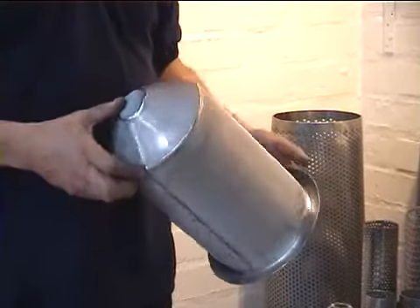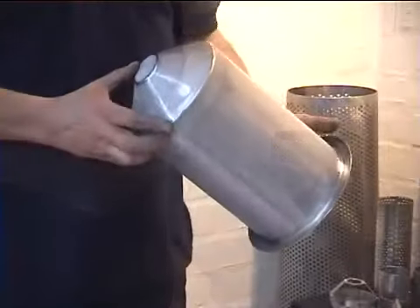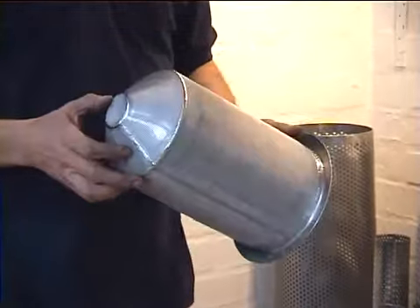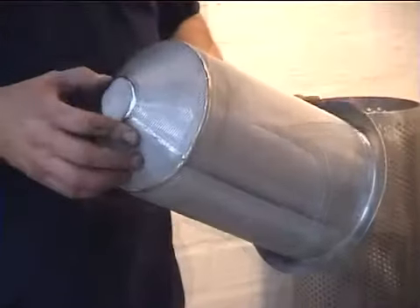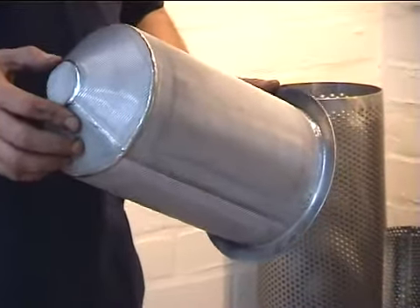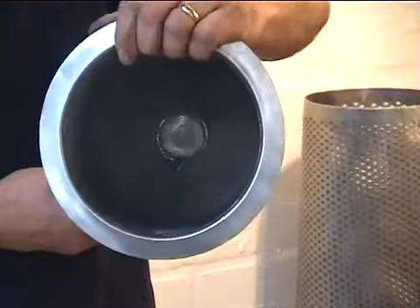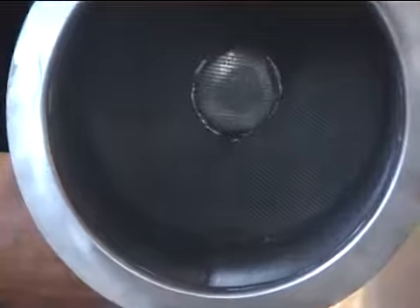This is a sintered mesh filter. It's several layers — I'd probably say there's probably 10 or 15 layers of mesh. All welded, full penetration all the way through, so you don't get any holes at all bigger than the actual mesh size.